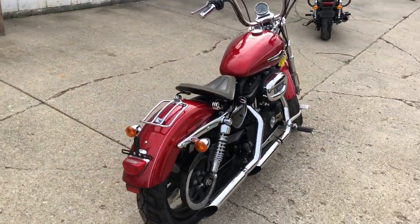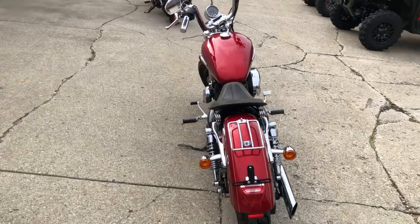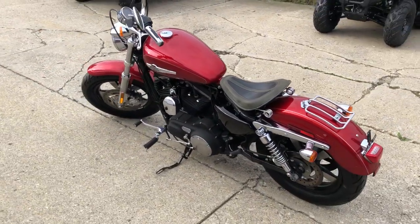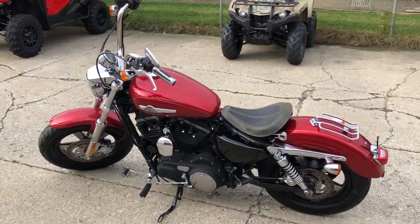Don't miss this one. That's a 2012 XL 1200, only $5,499. Give us a call, we'll get it done. 810-648-9500.